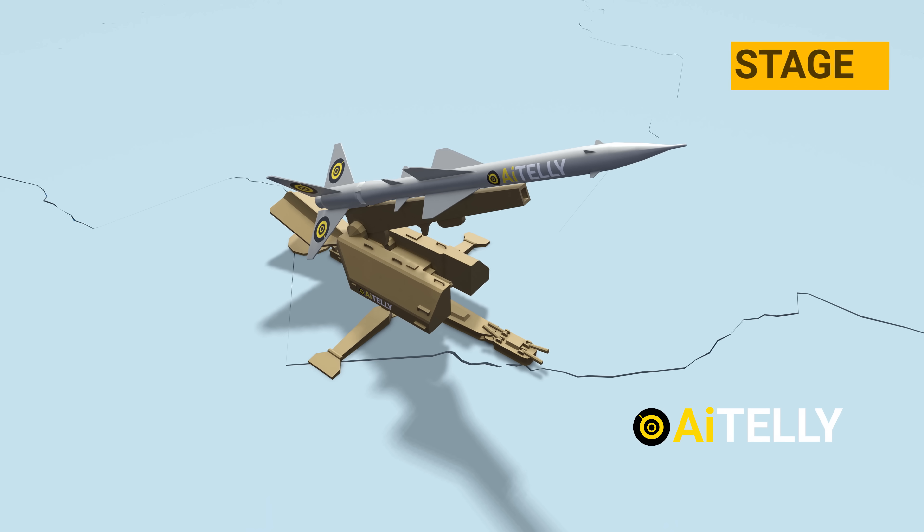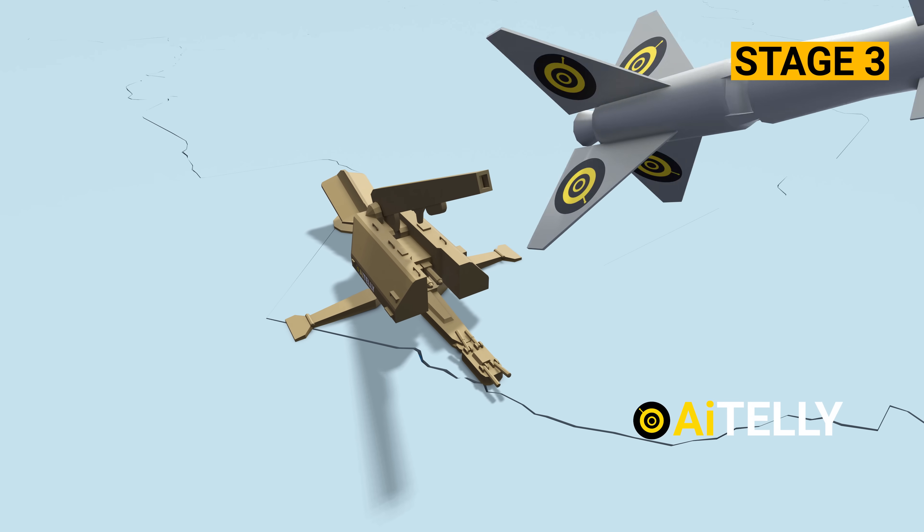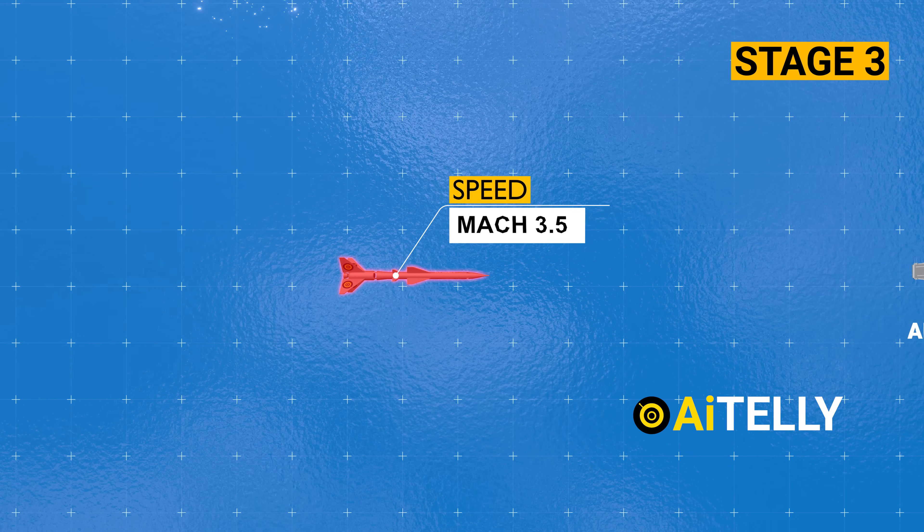The third stage involves launching converted surface-to-air missiles repurposed as anti-ship missiles. These fly at a speed of around Mach 3.5, capable of seriously damaging a warship.